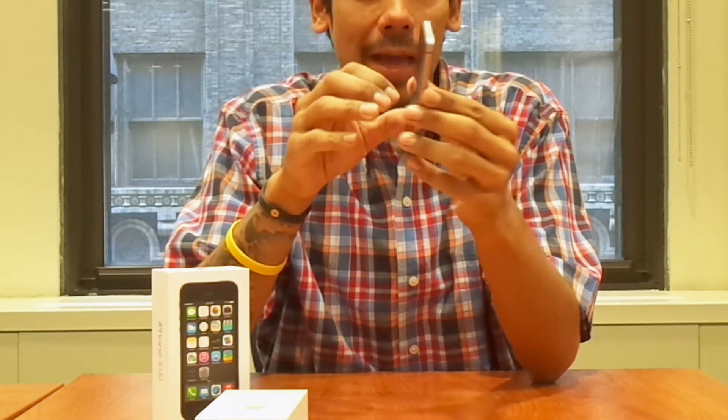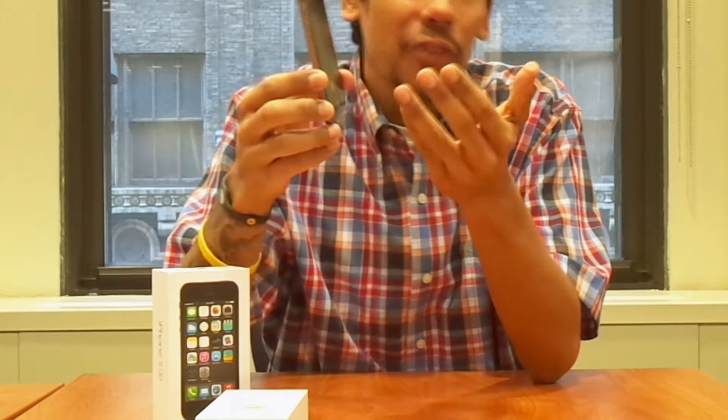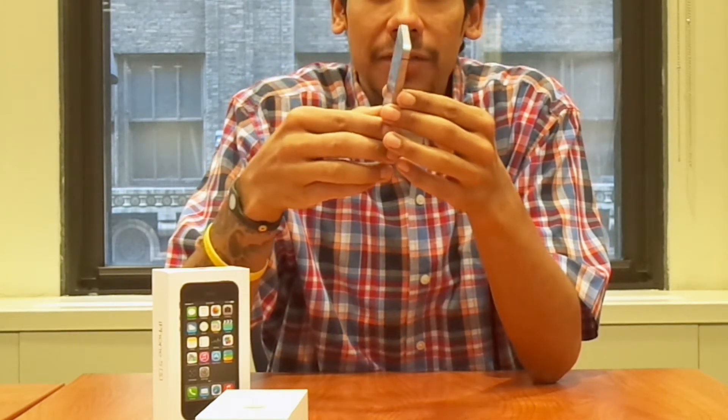Honestly, it's a regular phone — it looks like the iPhone 5, the version 5. The only real difference is the processor.